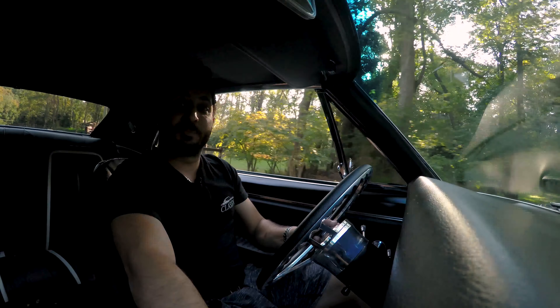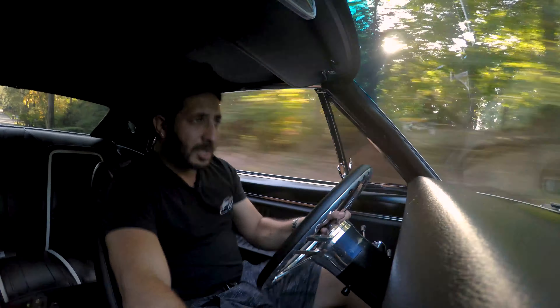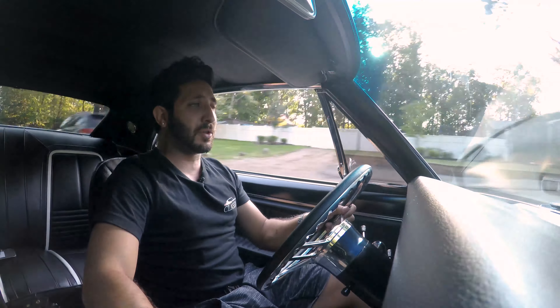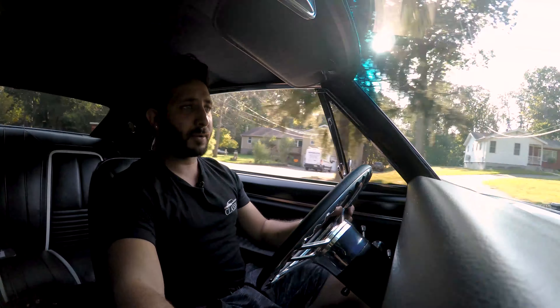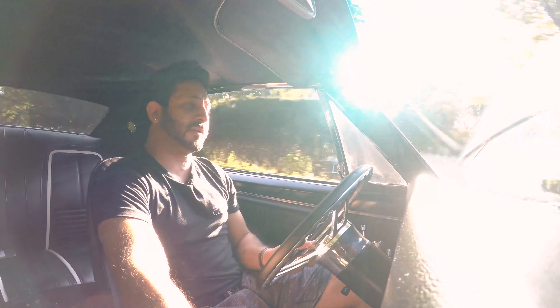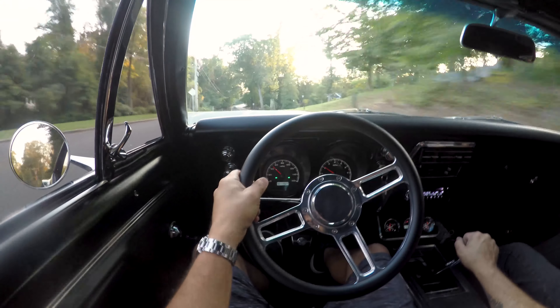Let's see what this bad boy's got — first, second, third. It giddy ups and goes, very smooth on the clutch, goes right into gear. Let's downshift real quick — holding the road, no weird noises. Taking some of these turns with power steering, no weird noises, and that's the best. Super comfortable.